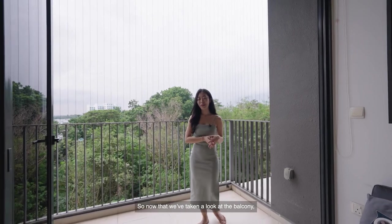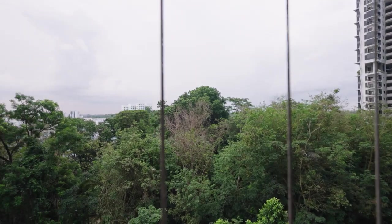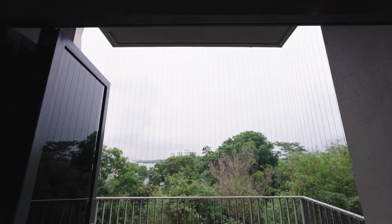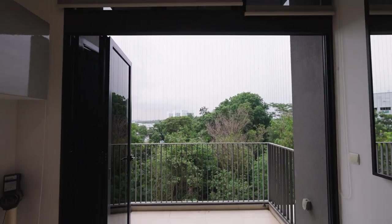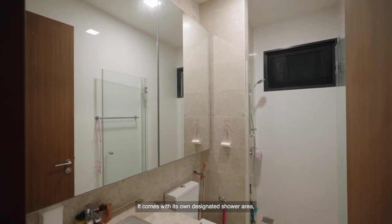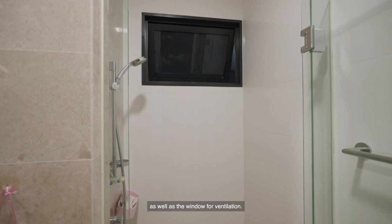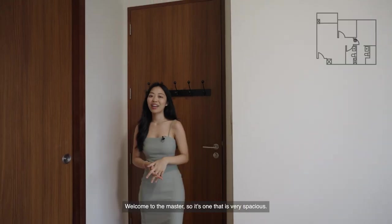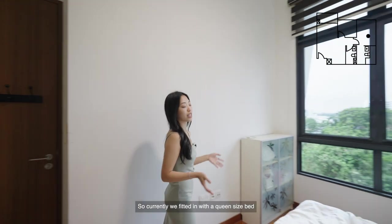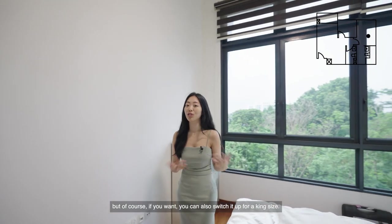Now let's head into the rooms. We have the common bathroom here, which comes with its own designated shower area as well as a window for ventilation. Welcome to the master bedroom — it's very spacious. Currently fitted with a queen-sized bed, but you can also switch it up for a king size.